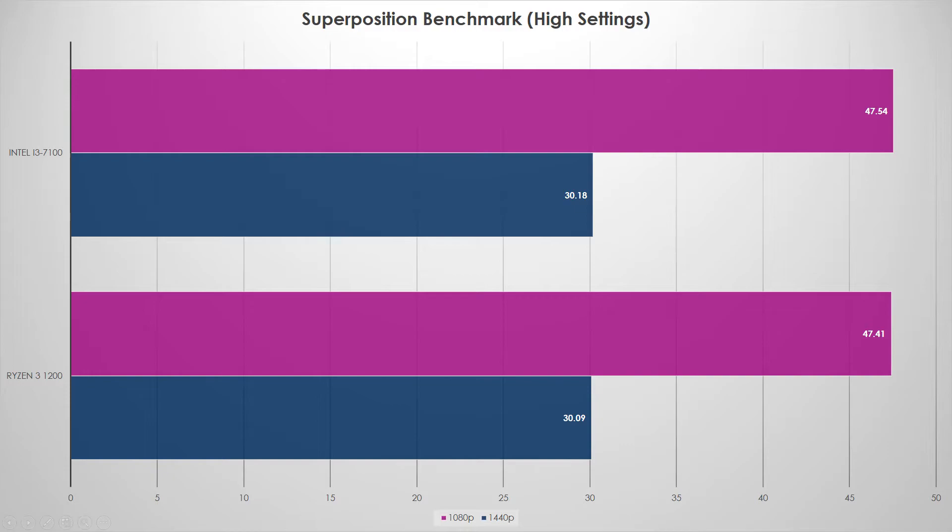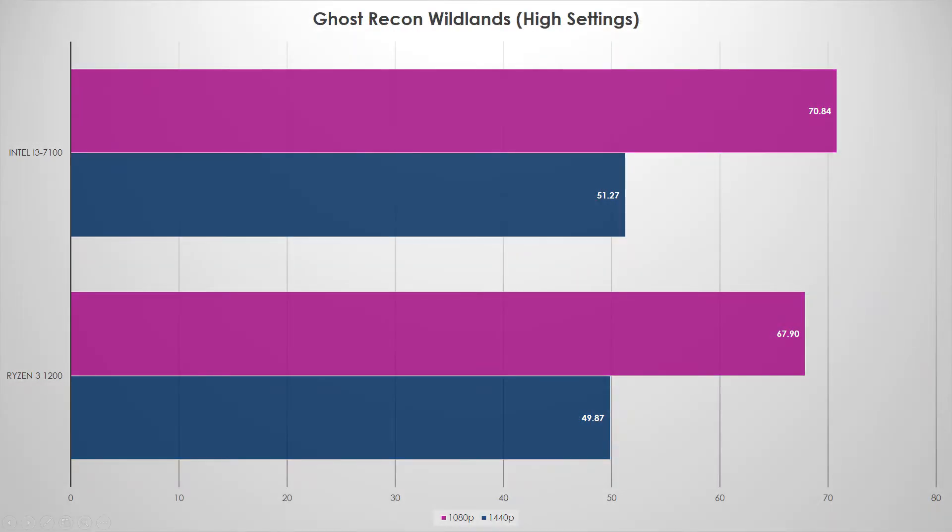Ghost Recon Wildlands at high settings, both 1080p and 1440p: the i3 squeaks out a really small win — less than four percent at 1440p and maybe not quite five percent at 1080p. Not quite margin of error, but very close. Really similar to what we saw in the synthetics, but this is just one game.